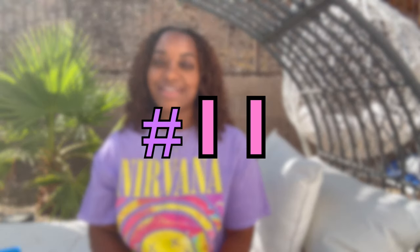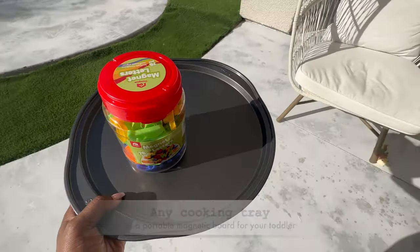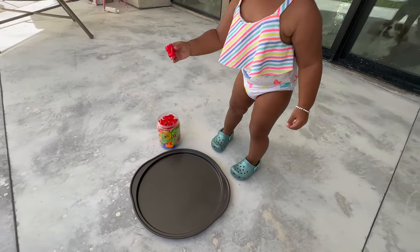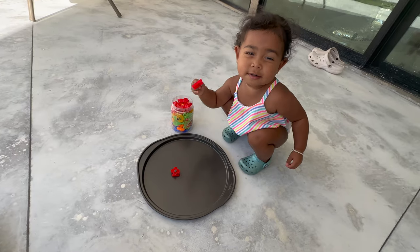Use a cookie sheet as a portable magnetic board for your toddler to play with magnetic letters and numbers. My daughter absolutely loved playing with these — she had a ball. I really like that it teaches independence and helps with their development.